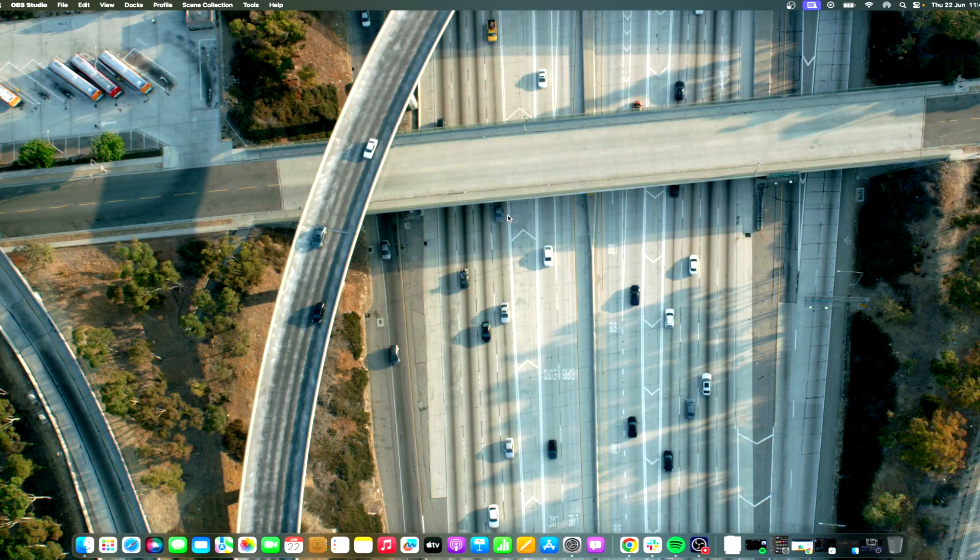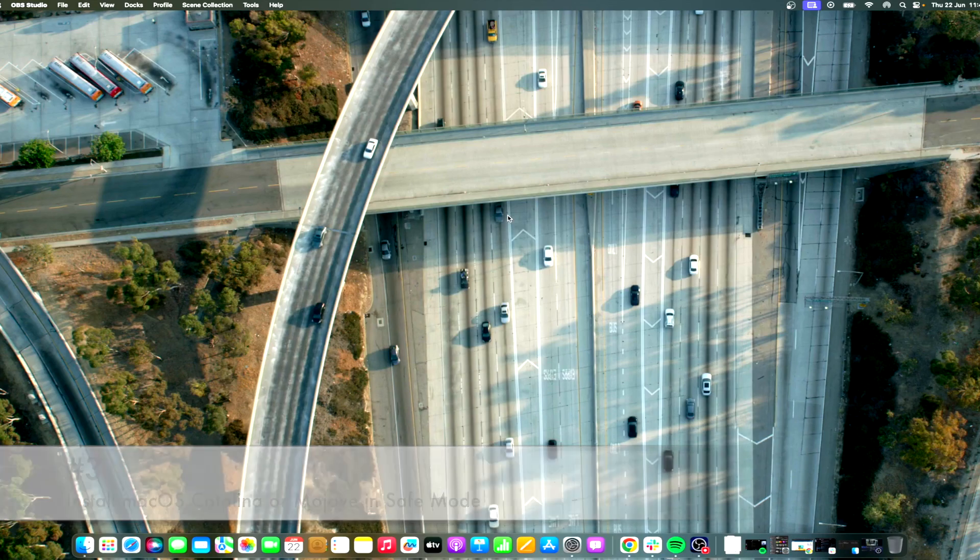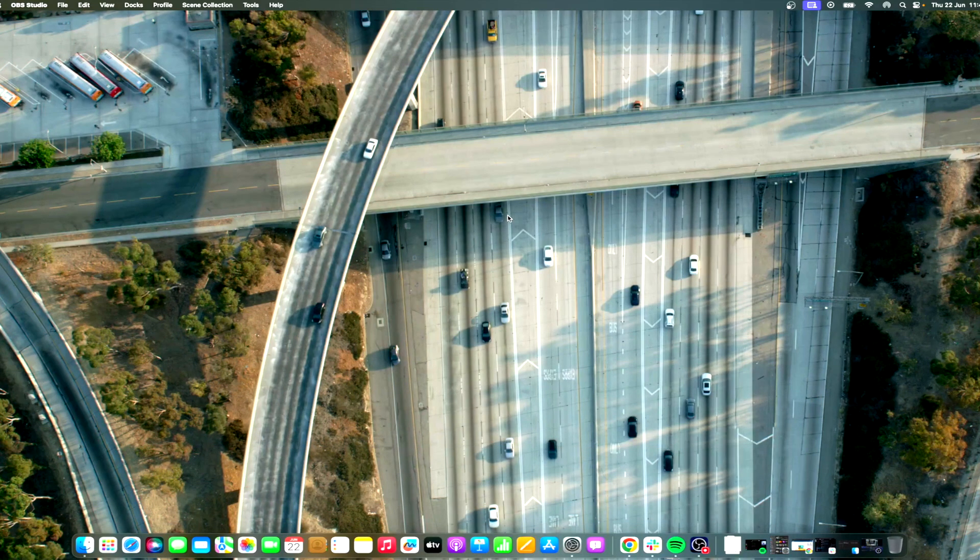To check your Mac's available storage space, go to Apple menu and navigate to About This Mac's Storage. If you're experiencing installation issues, try installing macOS Catalina or Mojave in Safe Mode to help bypass any conflicting software or drivers. Refer to the macOS Ventura install stuck section on this page and follow the steps listed.